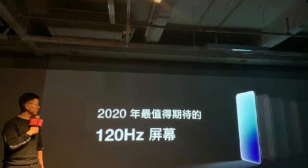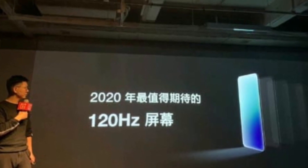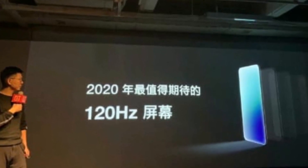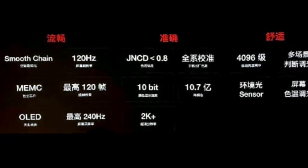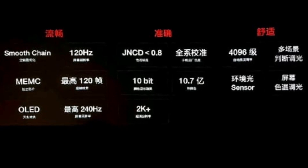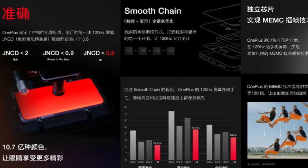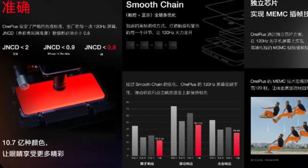The OnePlus 2020 Screen Technology communication meeting in China today — the company has talked about its new, much-rumored 120Hz OLED display panel. Prior to the event, OnePlus co-founder and CEO Pete Lau on Weibo confirmed that the company will talk about its 120Hz OLED display panel.